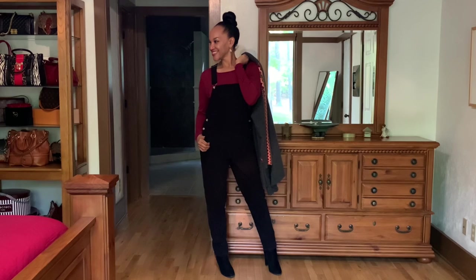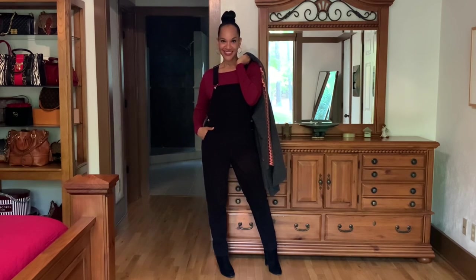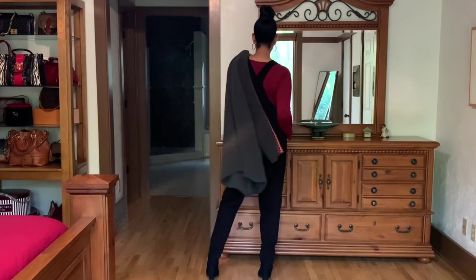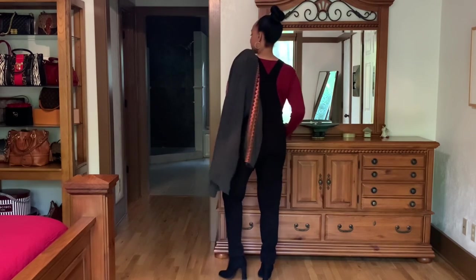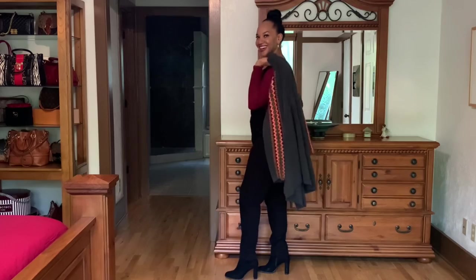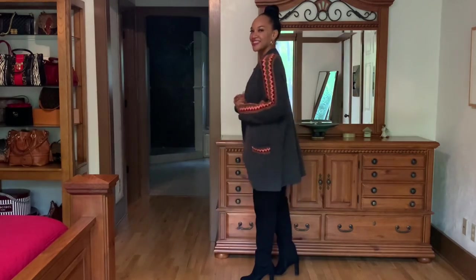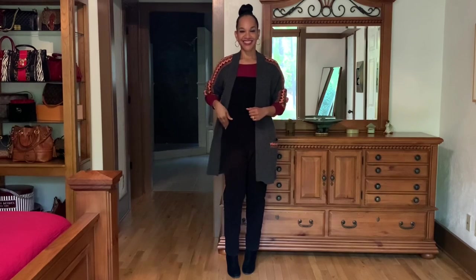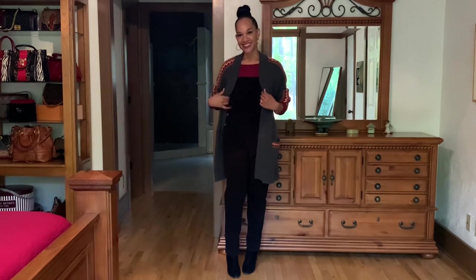Here's the second styling option for the cardigan look. I just changed up the long sleeve tee underneath to a burgundy tee — I believe this tee is White House Black Market, thrifted. The cardigan is also thrifted, an Old Navy cardigan, and the boots are thrifted as well. You don't have to spend a lot of money to look nice — this is just a nice casual everyday look.